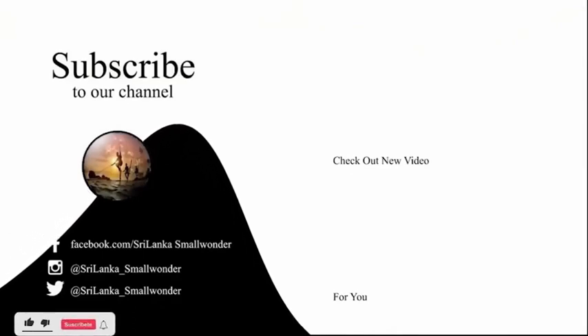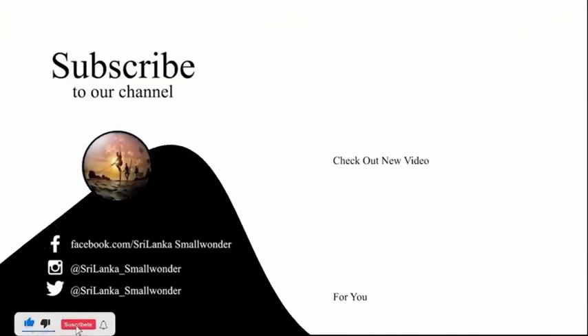If you'd like to know more about Sri Lanka, please subscribe to the channel. Thank you.